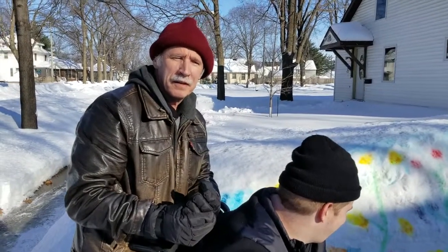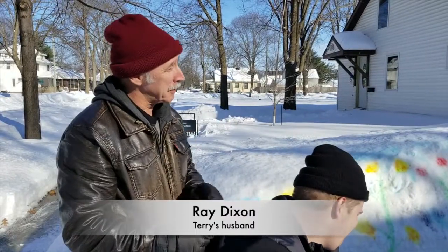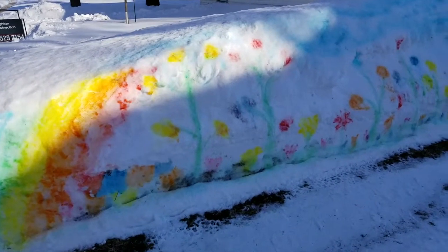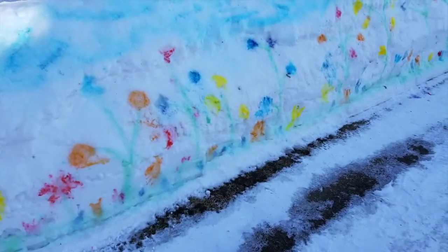So how did you encourage Terry to do this? Well, when I looked at it the other day, it was kind of that shape, and I said it looked good as a dragon. I said you should go out there and paint it. But then, as she said, it was quicker to do it with the flowers and that.